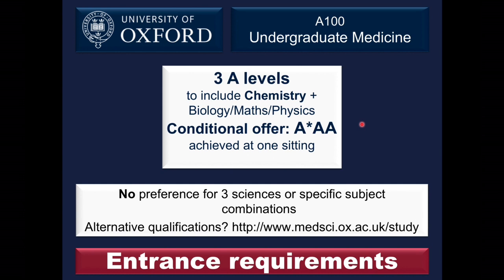Most applicants will be studying towards A-levels, and our standard conditional offer is A*AA, which must include chemistry and one from biology, maths, or physics, achieved at a single sitting. We don't have any particular preference for individual subject combinations beyond that. We don't prefer maths over physics, three sciences over two sciences and a humanities subject, or more than three A-levels. Those studying more than three A-levels are at no particular advantage over those studying three subjects.